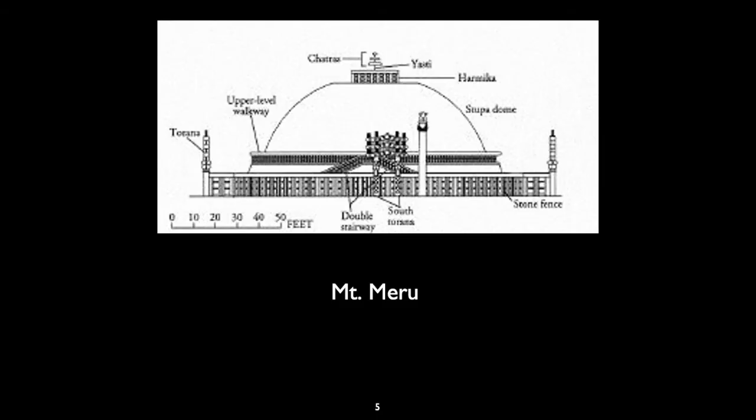You'll notice that in the structure of the stupa there are four gateways, one aligned with the cardinal directions. To the south torana there is a stairway. So you would enter from the east, walk around the base, and then come to the south. You could take stairs up to the upper level walkway and walk around that, or get a better view of the decorated torana gateway. But there is no interior to the stupa, and there is no way to reach the Harmika at the top.